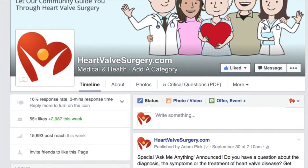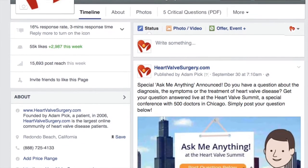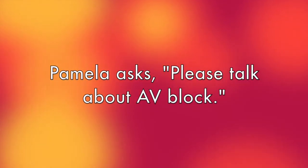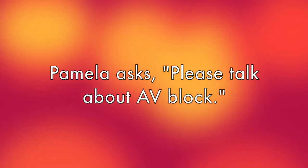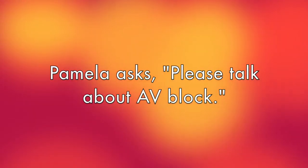Thank you, Adam. Happy to be here. And as you know, we're answering your questions that were posted at our Facebook page. And Bob, this question comes in from Pamela Whitcomb. She has a question we've never talked about here at HeartValveSurgery.com. She asks: please talk about AV block. I had a successful aortic valve replacement with a tissue valve in 2013.